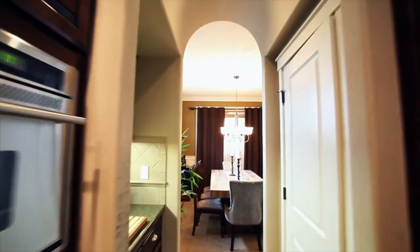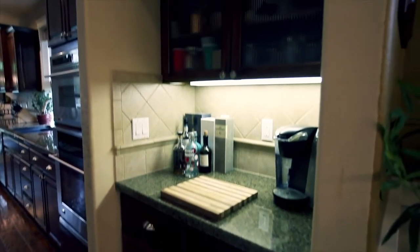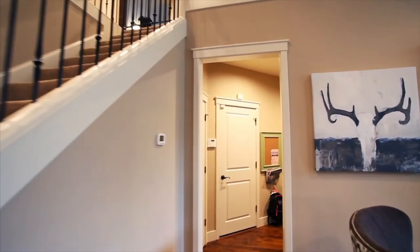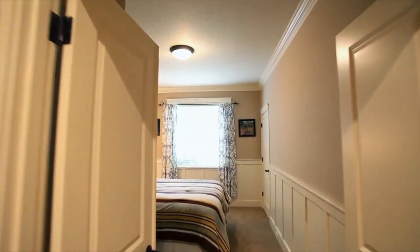It's a fantastic floor plan for entertaining and features a two-zone main floor sound system. This six-bedroom home has one bedroom and a full bath on the main level.